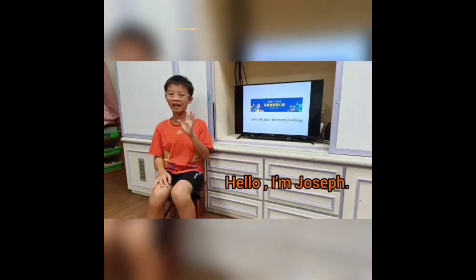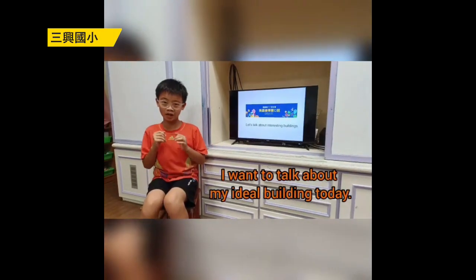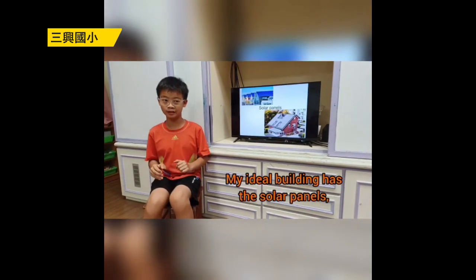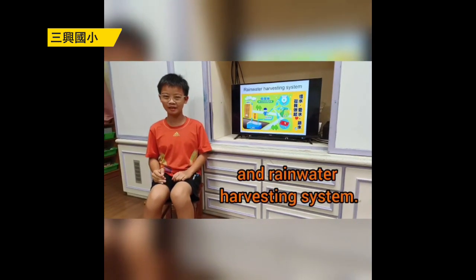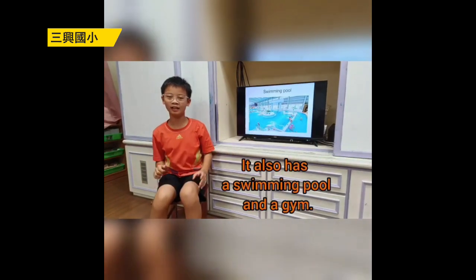Thank you for listening. Hello, I'm Joseph. I want to talk about my ideal building today. My ideal building has solar panels and a rainwater harvesting system. It also has a swimming pool and a gym.